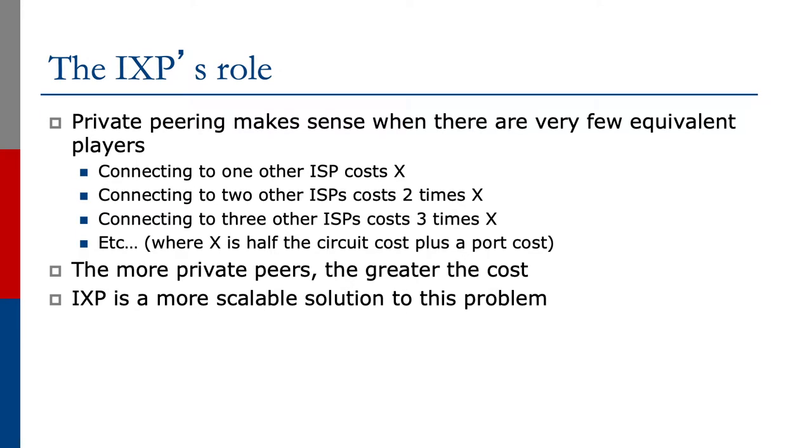Private peering makes sense when there are very few equivalent players. Connecting to one other ISP costs X, connecting to two other ISPs costs 2X, connecting to three other ISPs costs 3X, and so on, where X is usually half the cost of the infrastructure — the circuit — plus a port cost. The more private peers, the greater the cost. And this doesn't scale; the costs go up as we add each private peering link.